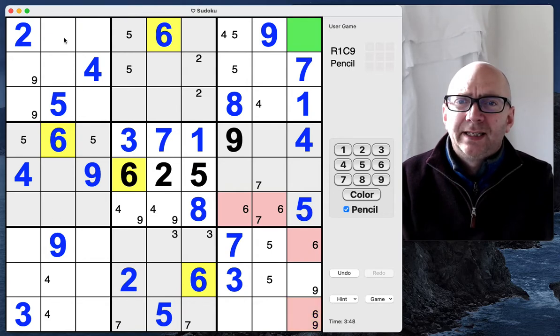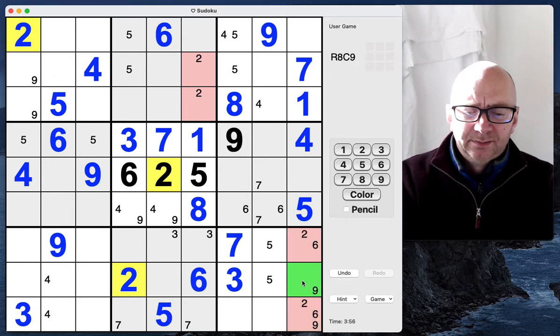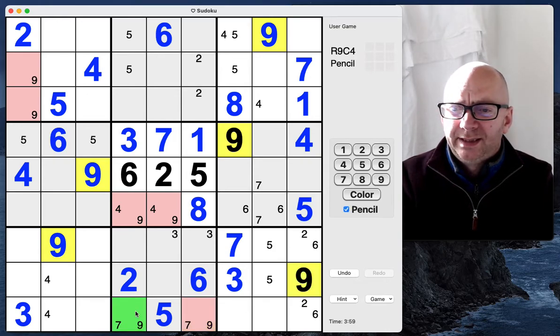Look at that — that can't be a two. There's a two here so that can't be a two; there's a two here so that can't be a two. That very helpfully gives us a two-six pair, which allows us to place a nine here. Now there's a seven-nine pair here.